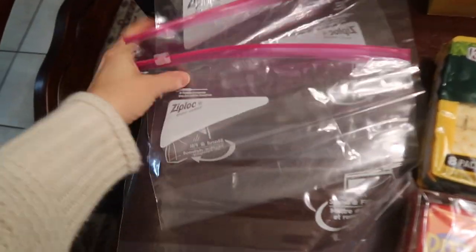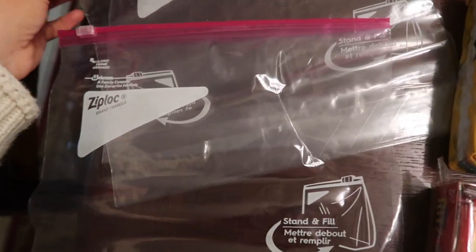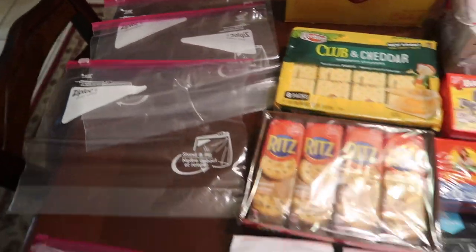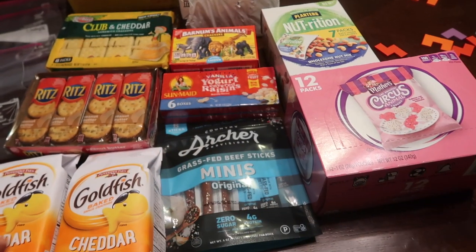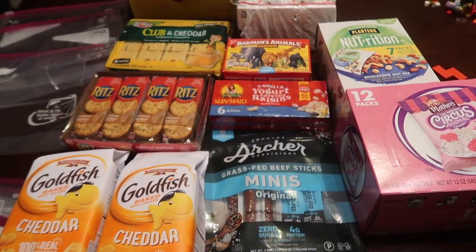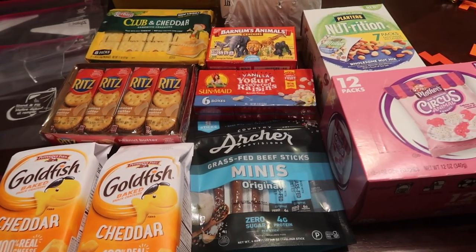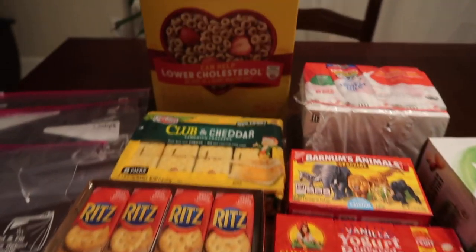What I always bring is gallon-sized Ziploc bags and I will write my kids' names on them. So this time we have three kids coming with us. I'm going to write their names on them and I fill up their gallon-sized bags with a variety of snacks. They are in charge of their gallon-sized bag — anything I put in there, they are allowed to have on the flight.